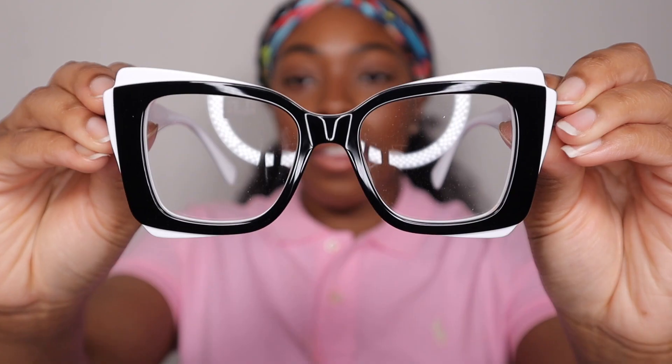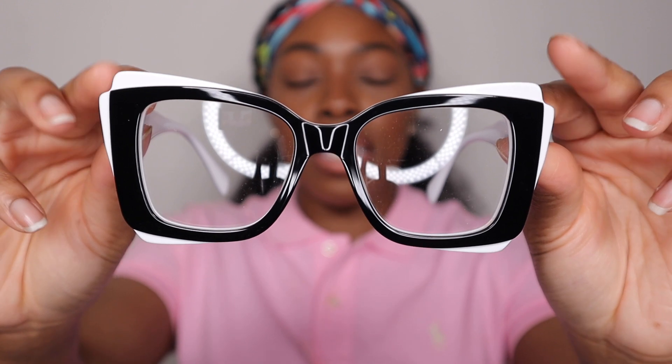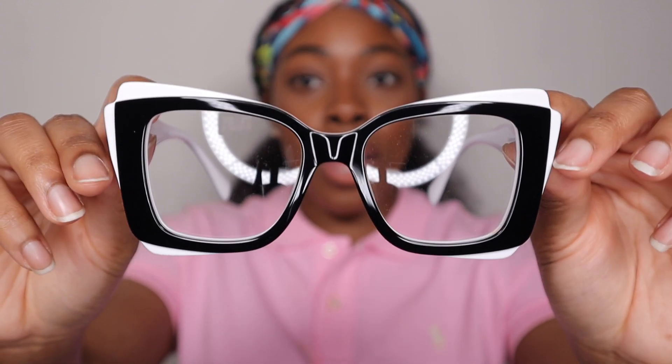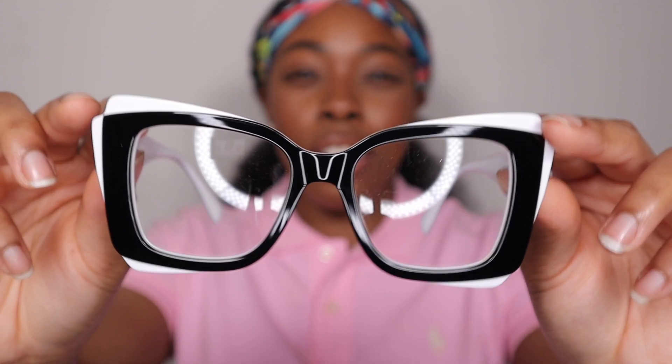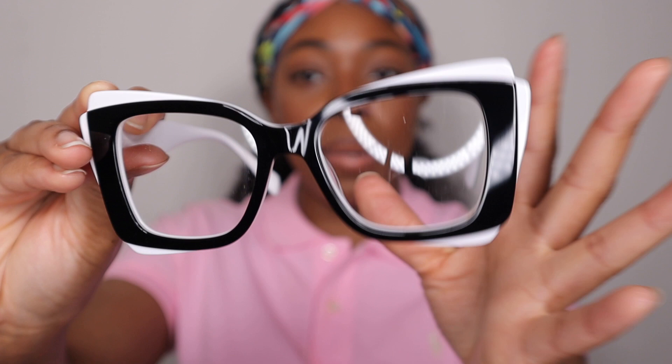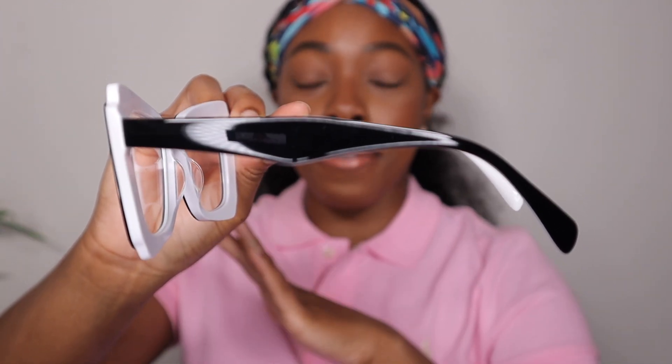We're on our very last pair — this one is called Cheyenne. It's another rectangle shape in black and white. These are really unique because, as you guys can see, they have two rectangle shapes that overlap each other, which is really cool. The black-and-white contrast gives a multi-color effect, and the temples carry the same black-and-white pattern as well. They look really different — I think these are one of my favorites.